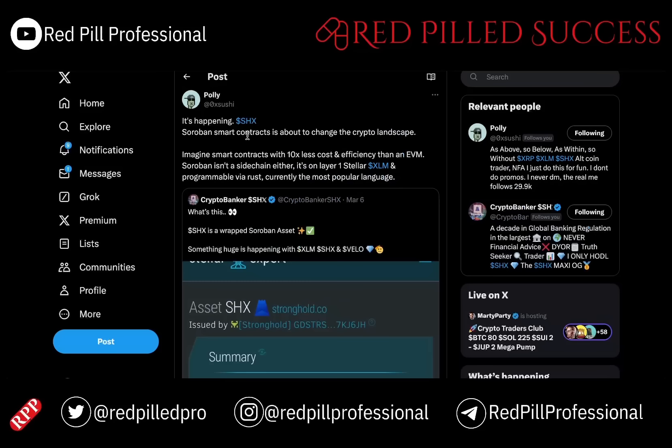It is happening. Soroban smart contracts are about to change the crypto landscape. Imagine smart contracts with 10 times less cost and 10 times more efficiency than an EVM. It is not a sidechain either. It is built on Layer 1 XLM and is programmable via Rust, which is currently the most popular programming language out there and is extremely popular among industry giants such as Amazon.